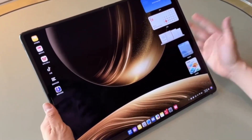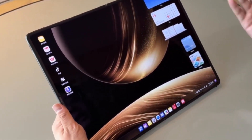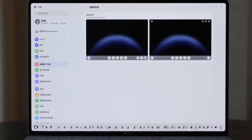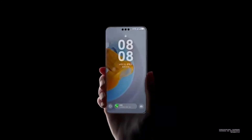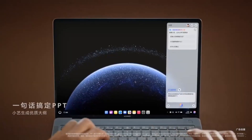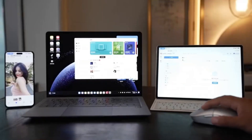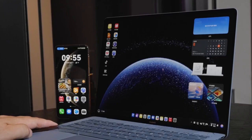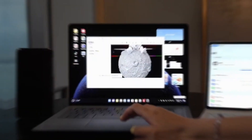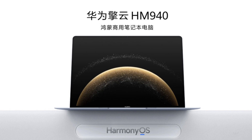Huawei has just made a massive move in the tech world by launching not one, but two new Harmony OS-powered PCs, and the response has been absolutely phenomenal. In just one week, these devices have racked up over 170,000 pre-orders, making them some of the most popular laptops in the Chinese market right now. And a big part of that success? Harmony OS.